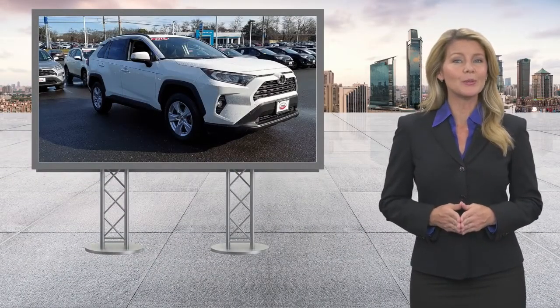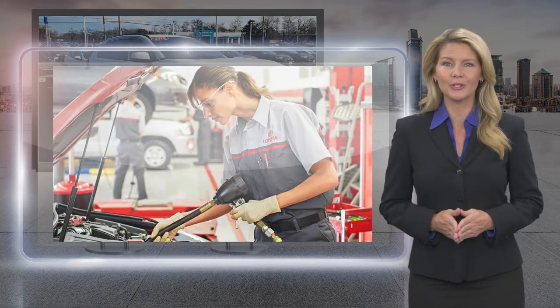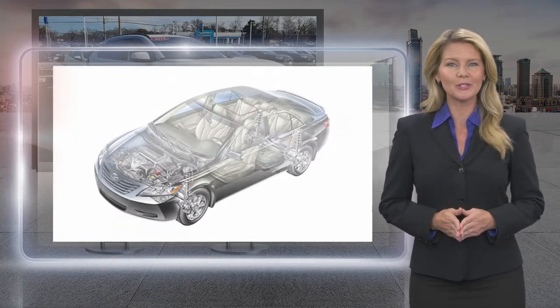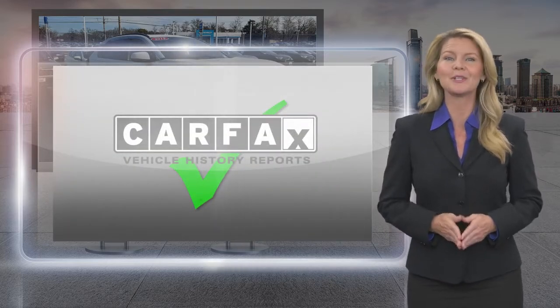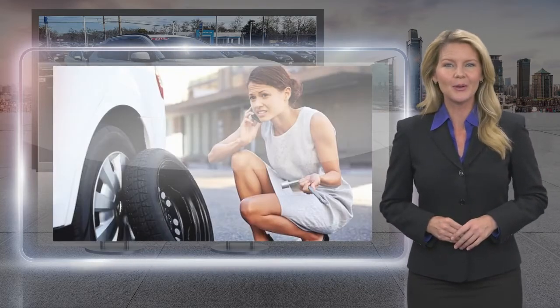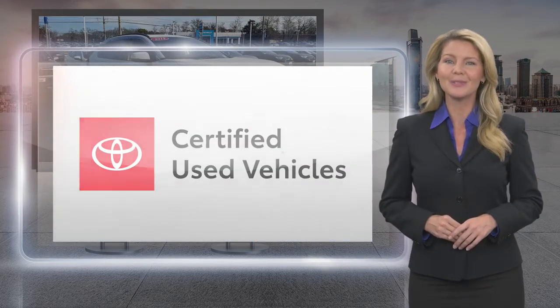Every Toyota Certified Used Vehicle must meet or exceed an intensive multi-point quality assurance inspection. Our goal is to ensure that this vehicle has that new look and feel you would expect in a Certified Used Vehicle. Toyota Certified Used Vehicles: the best new cars make the best used cars.